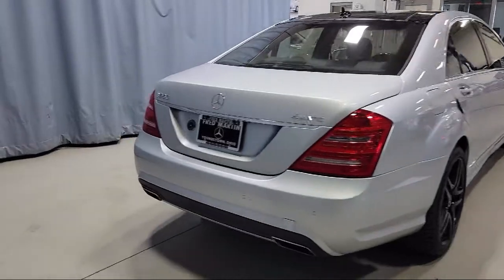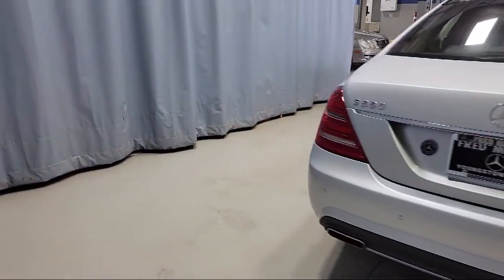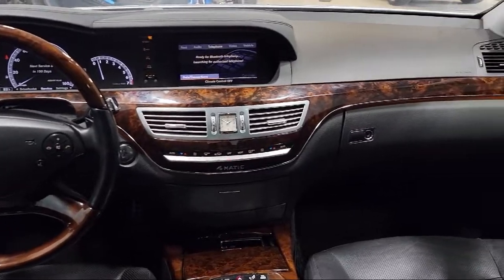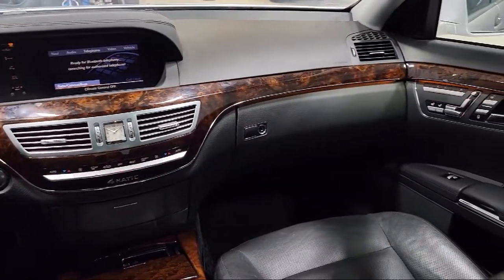It also features auto high-beam headlamp control, ventilated front seats, Harman Kardon speakers, HVAC memory, a wood dashboard insert, and has less than 95,000 miles on the odometer.